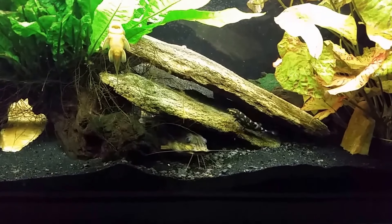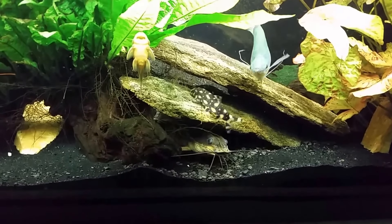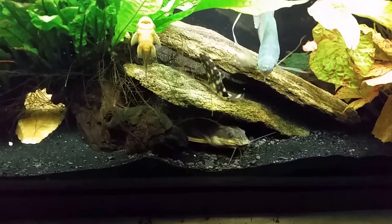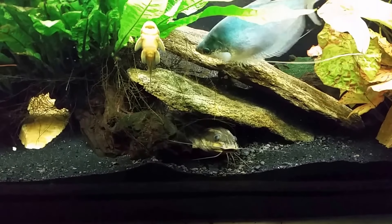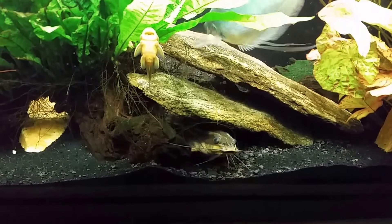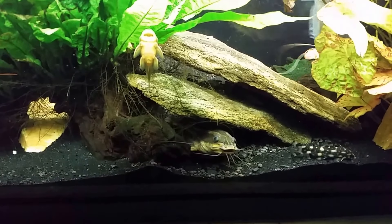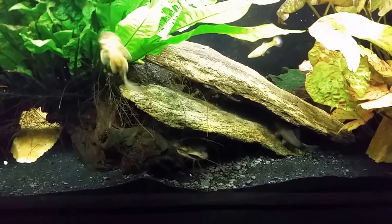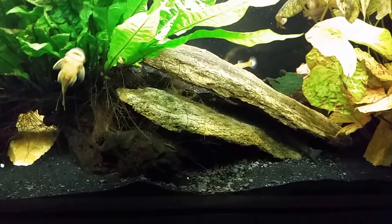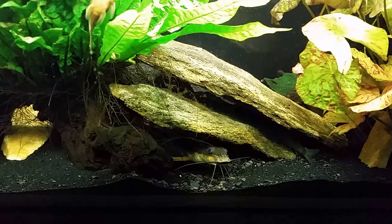I did put my redtail loach back in this tank today and they were squabbling quite a bit. I got some video of them fussing over this cave — who was going to get to live in it. I suspected that the Raphael would be the winner. This is an armored catfish, and they're called armored catfish for a reason. While the loach might have some formidable weapons, it doesn't have much in the way of defenses, and this catfish has both — weapons and defenses.